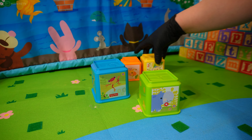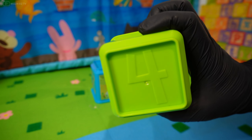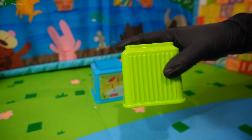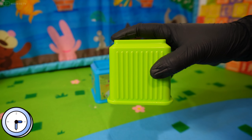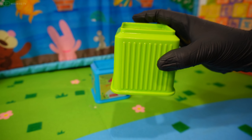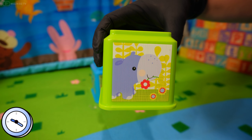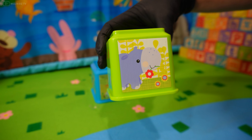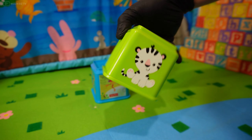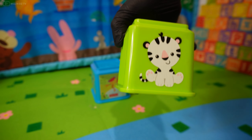Number three — what comes after number three? Number four! What color is this? It's green — that's right! Let's have a guess what this animal is. A hippo — yes! What about this one? It's a baby zebra — yes!